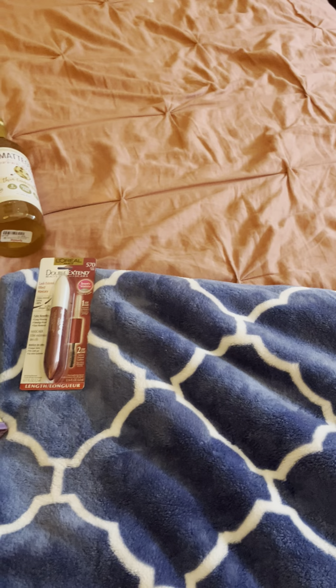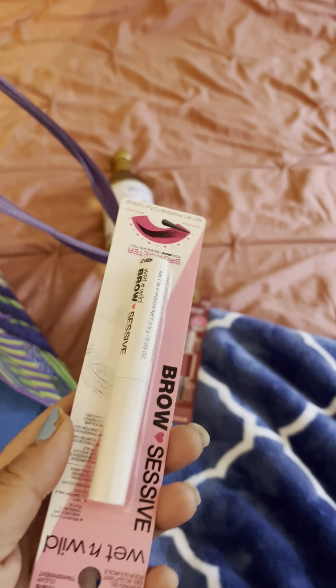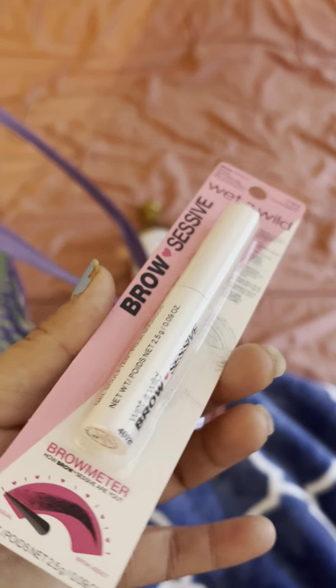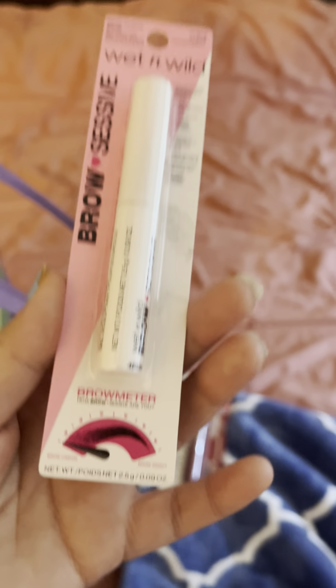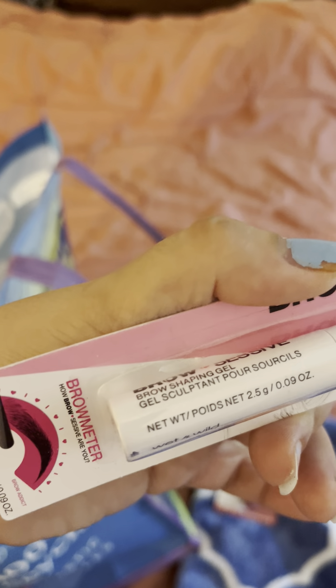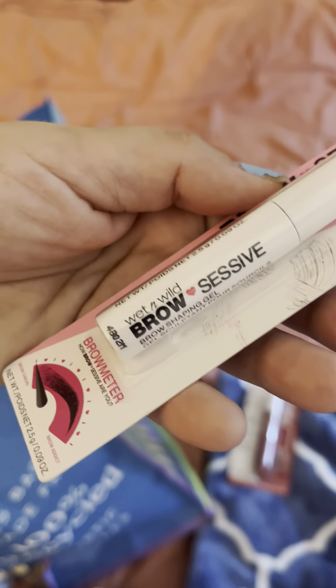I was also out of my eyebrow wax — it's like a wax you put on your eyebrows to keep them in place. It was from ELF, but they've been out of it for a while and I used to buy it on Amazon, but it's no longer available. I figured I'd try Wet n Wild. I'm not going to spend 30 bucks on a brow gel — I just can't. I do love Wet n Wild, and this was only about $3.80.